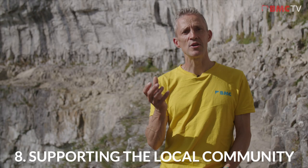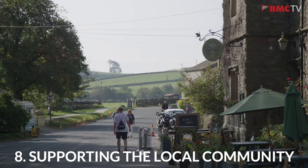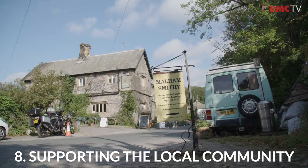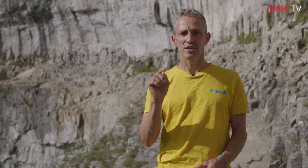After a hard day's climbing, why not make use of some of the fantastic local businesses and put some money back into the local economy? There are really great cafes, pubs, restaurants and shops in Malham and the surrounding area, and they'll really appreciate your custom.